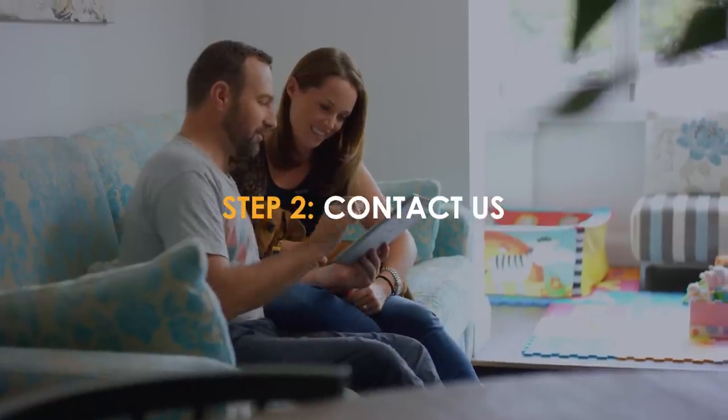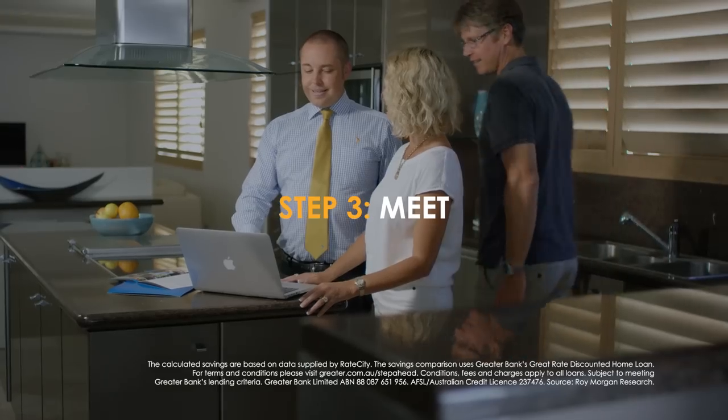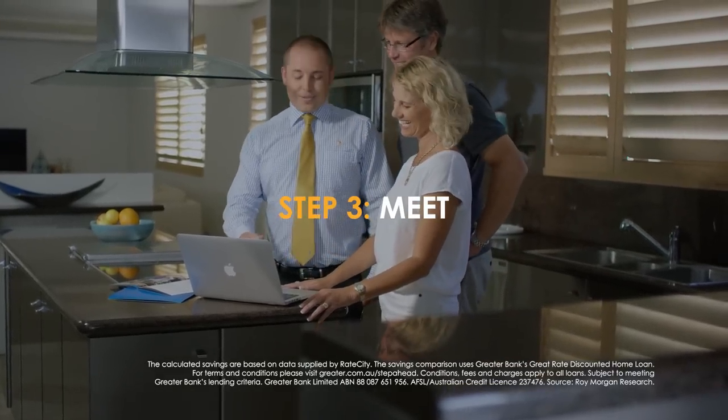Step 2: Contact us online, over the phone, or in branch. Step 3: We organise a time to meet you. Our mobile lenders work around your schedule.